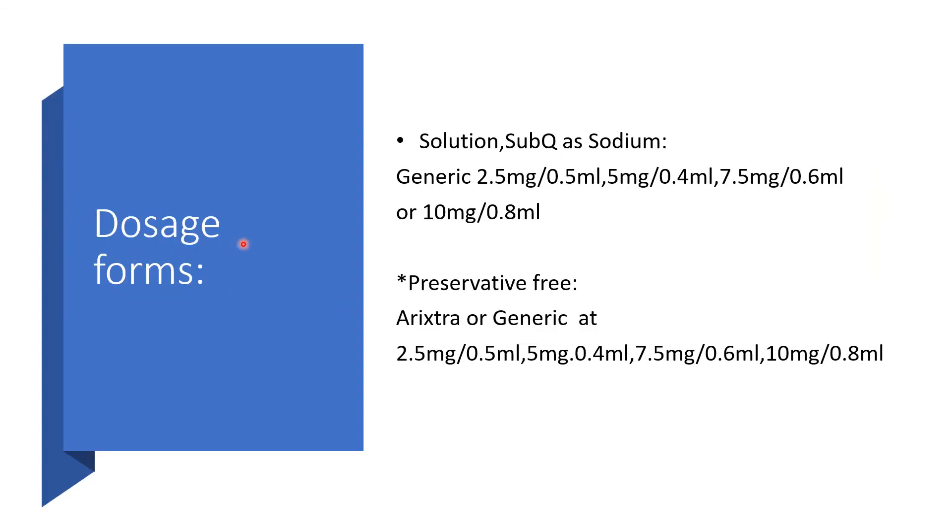Dosage forms could be in the form of solution for subcutaneous administration as Fondaparinux sodium. That could be generally 2.5 mg per 0.5 ml, or 5 mg per 0.4 ml, or 7.5 mg per 0.6 ml, or 10 mg per 0.8 ml. It could be preservative-free as Arixtra or generic at a similar dosage.